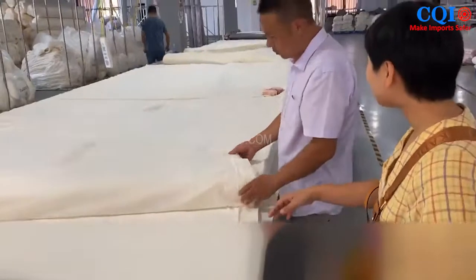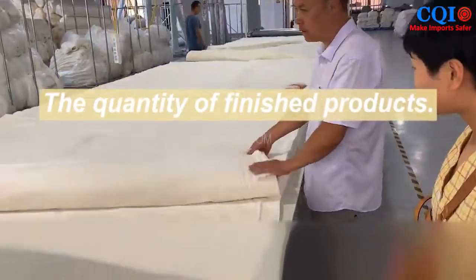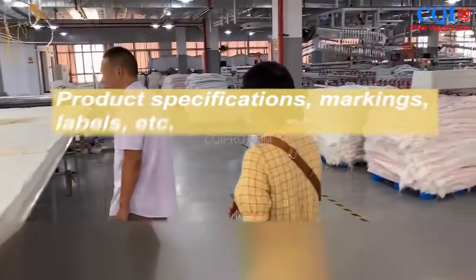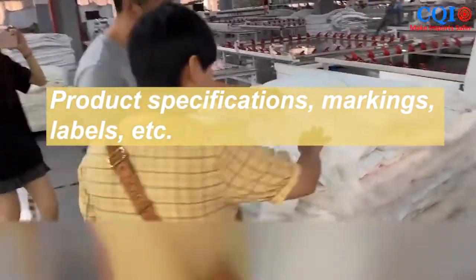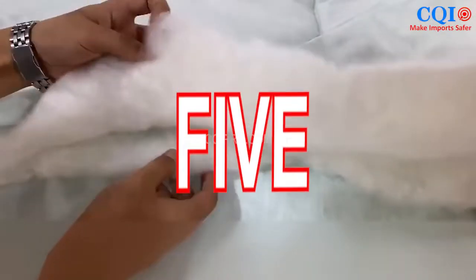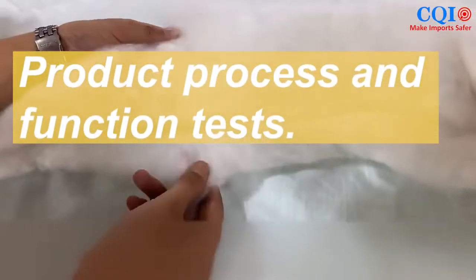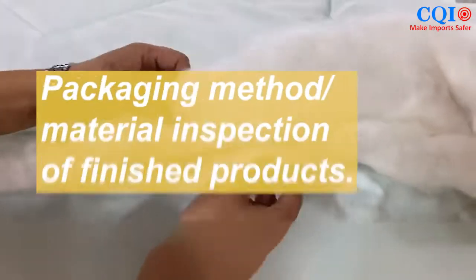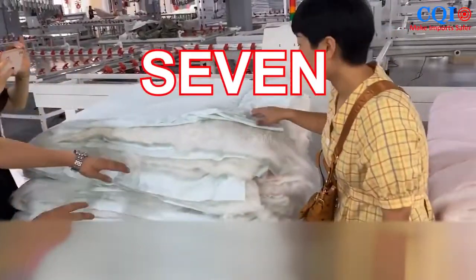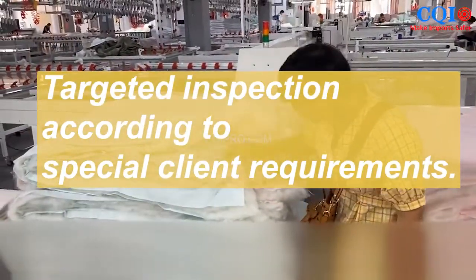In general, full inspection includes: quantity of finished products, product appearance inspection, product specifications, markings, labels, product size measurement, product process and function test, packaging method, material inspection of finished products, and targeted inspection according to special client requirements.